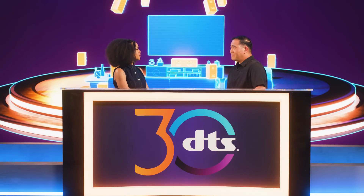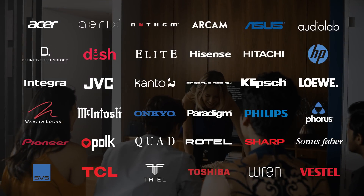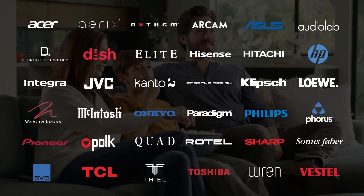Danny, how many partners do you work with like TP Vision? Today we work with over 30 partners. We work with Onkyo and Pioneer, TCL, Hisense, and high-end audio partners like Audio Lab and SVS. It's a very wide ecosystem.